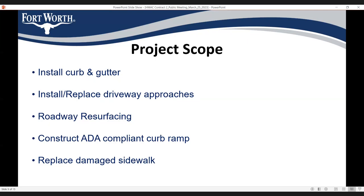We will also construct or replace ADA ramps that are not currently compliant, and we will replace damaged sidewalks within the project limits. To clarify, we will only replace damaged sidewalk — we will not install new sidewalk in this project.